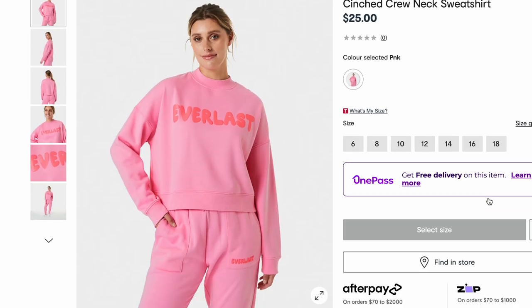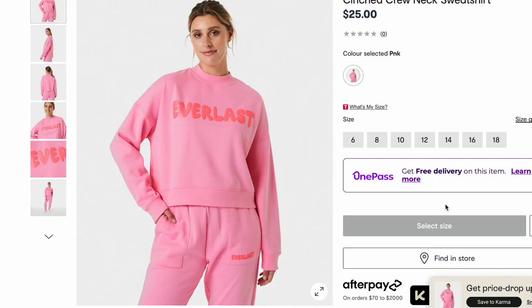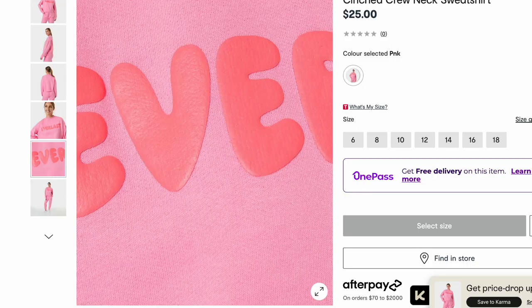Some of the Everlast branded activewear they have at Kmart is actually really cute. This pink set is nice but the Everlast brand and logo just kind of screams a bit — dero to me. Like, you know what I mean? That is so cute but... mm.